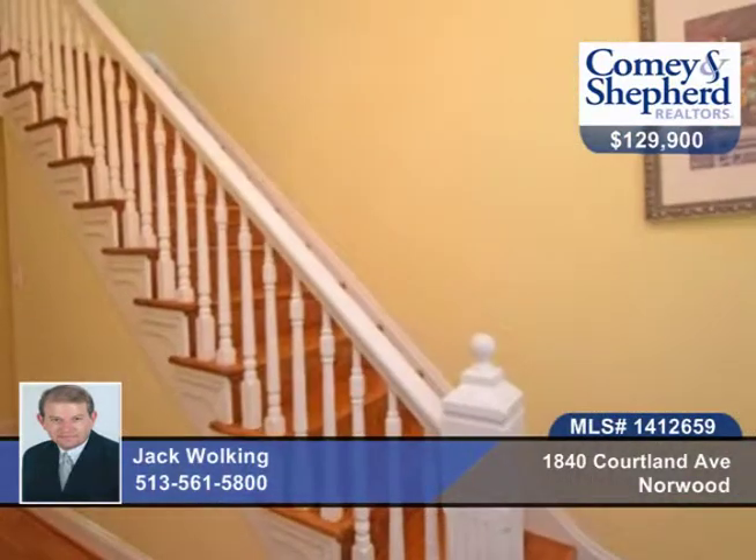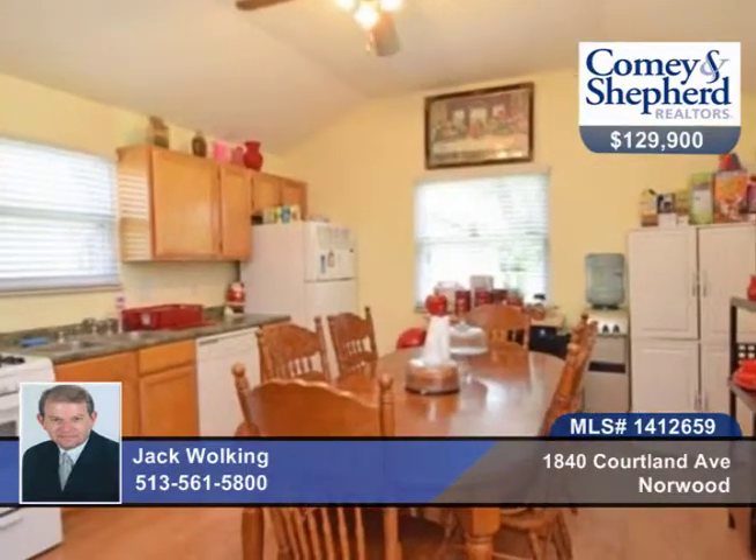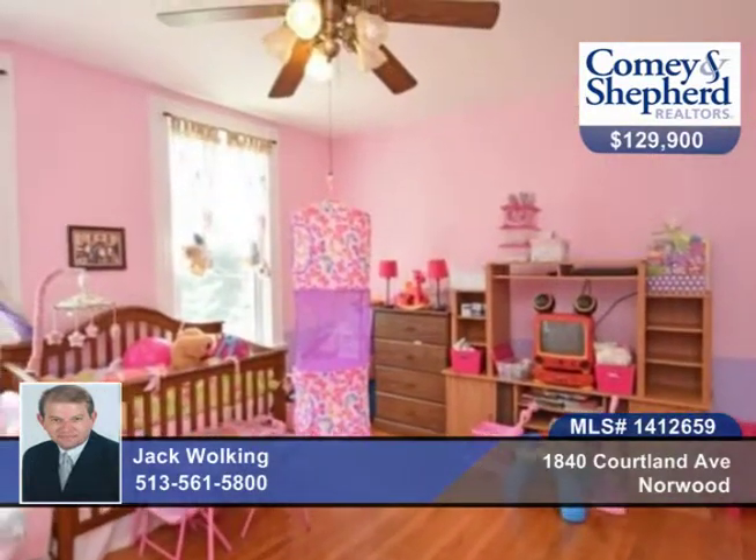This 4-bedroom, 1-bath home is in a great central Northwood location on a pretty block. This home has been through total renovation with newly refinished hardwood floors, great room sizes, wonderful fenced yard, and a home warranty is included as are the appliances.